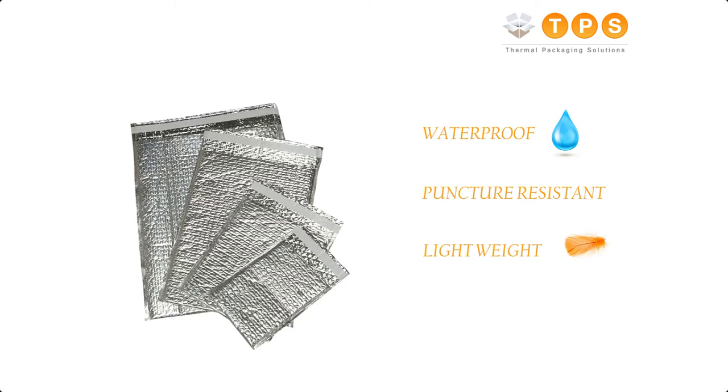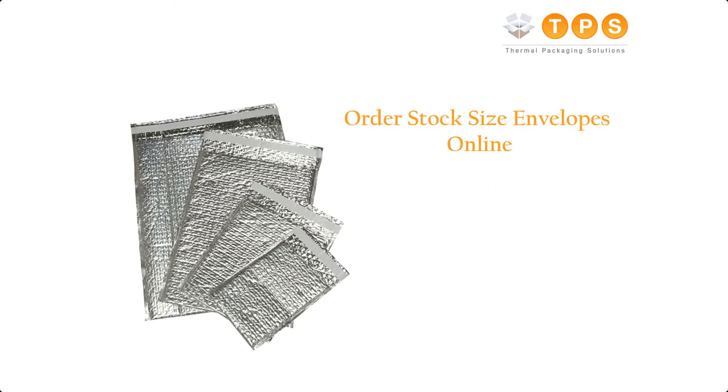All our insulated envelopes are also waterproof, puncture resistant, and lightweight, making these the perfect material to protect your goods during transportation. You can order any of our stock size insulated envelopes online at the lowest trade prices.